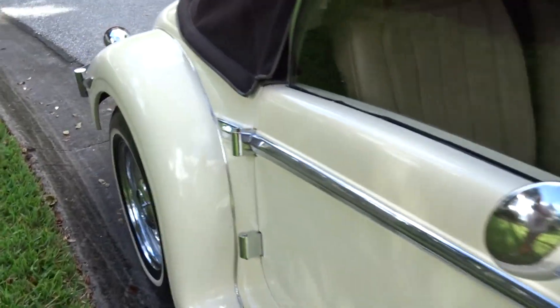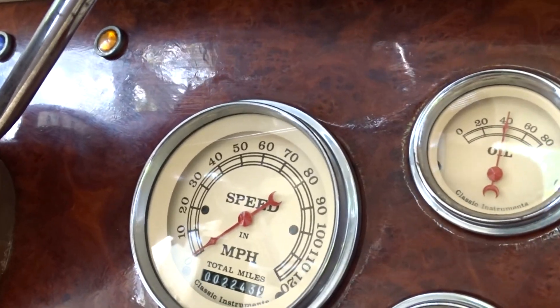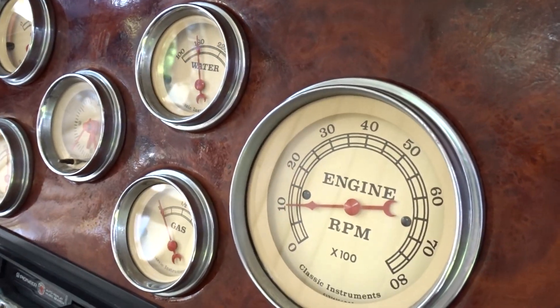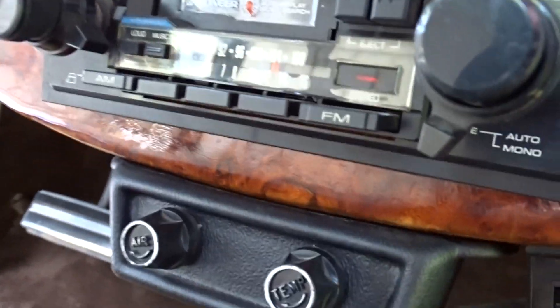It's like a cream color. The gauges — it shows 2,243 miles. All the gauges work. They're classic instruments. It's an old-style radio. That must be the AC.